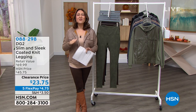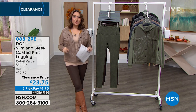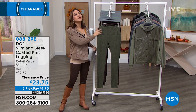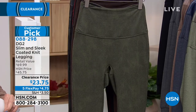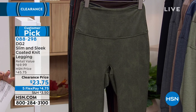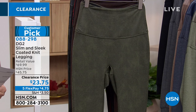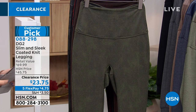Whether it's gifting or for yourself, you can return it till January 31st. Try it on, wear it over the holidays — if it's not the right fit, return it no questions asked. And clearance doesn't mean picked through. I have customer pick after customer pick from Diane Gilman this hour. The HSN price on the slim and sleek leggings is $23.75.